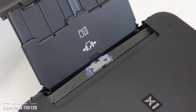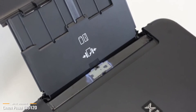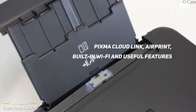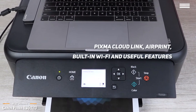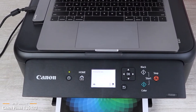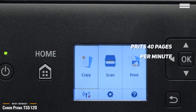The Canon TS5120 combines the high quality of Canon's build with many useful features while staying light on your wallet. It comes with PIXMA CloudLink, AirPrint, built-in Wi-Fi, and useful features such as an auto-power on and off, document reminder, and an intuitive easy-to-use 2.5-inch LCD user interface. This budget all-in-one printer allows you to print upwards of 40 pages per minute.